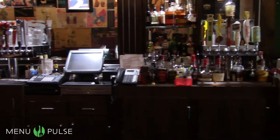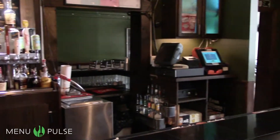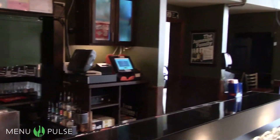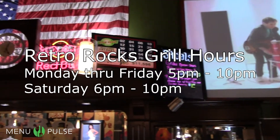This restaurant is a hidden gem on Hamilton Street. It's sure to put a smile on your face and whoever you bring with you. So what are you waiting for? Come on down and give it a try. Take a picture and tell us about your experience on Menu Pulse.